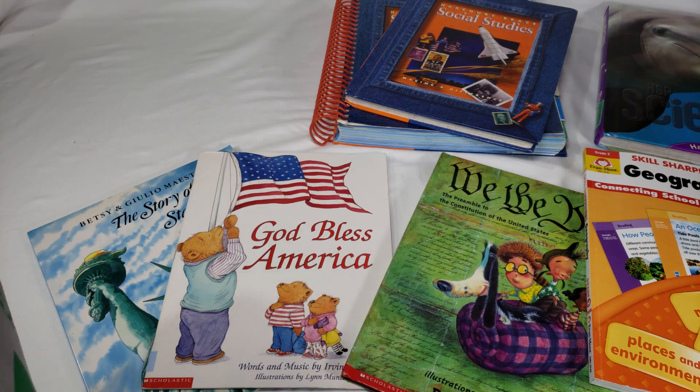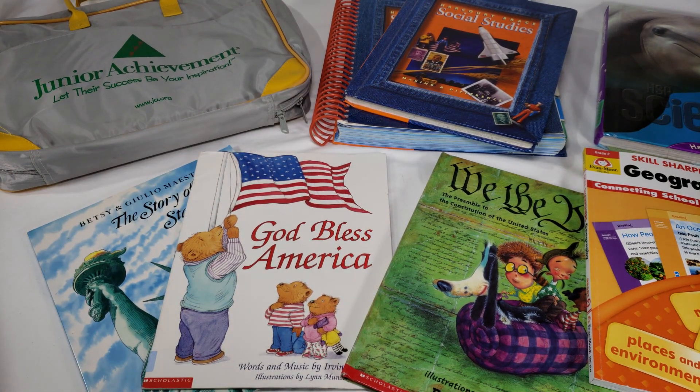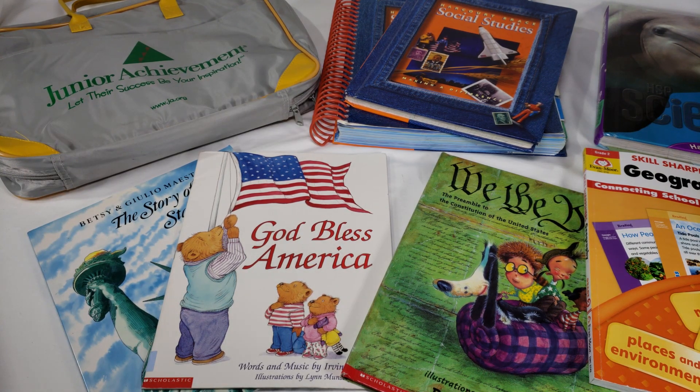I have this second grade kit and a fourth grade kit since I volunteered twice. If I can find first, third, or fifth grade versions I'll definitely use them, but I have no idea how to get your hands on them. I've emailed and messaged Junior Achievement and their website gives nothing useful.